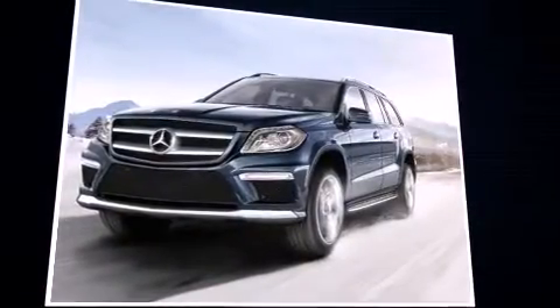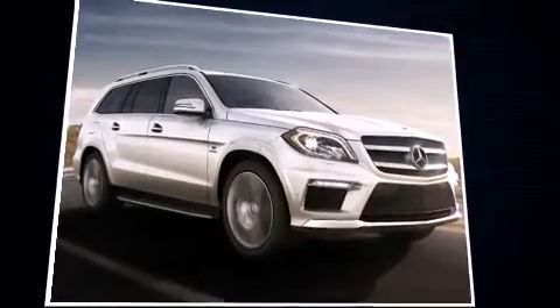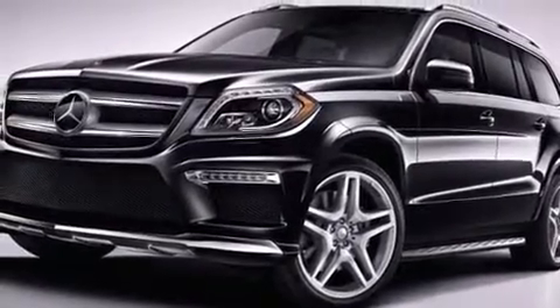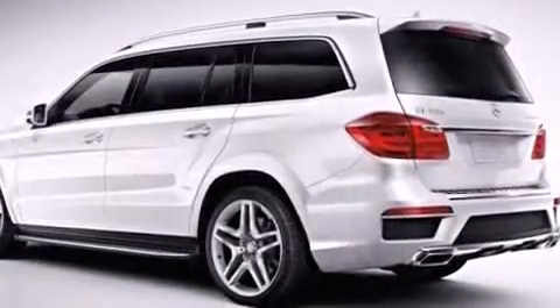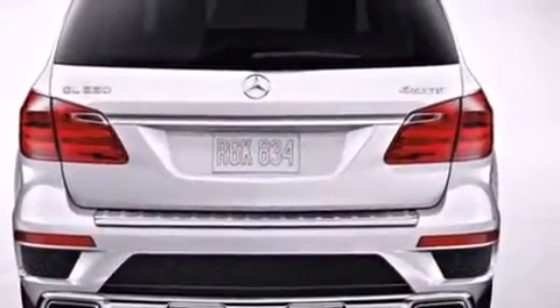Mercedes-Benz prioritized fit and finish, as evidenced by front and rear reading lights, heated front and rear seats, illuminated running boards, turn signal indicator mirrors, a trailer hitch, and remote keyless entry. Third row seats provide an even greater maximum passenger capacity.